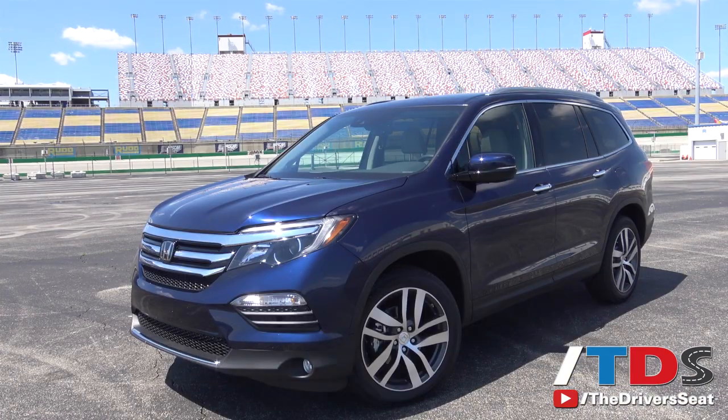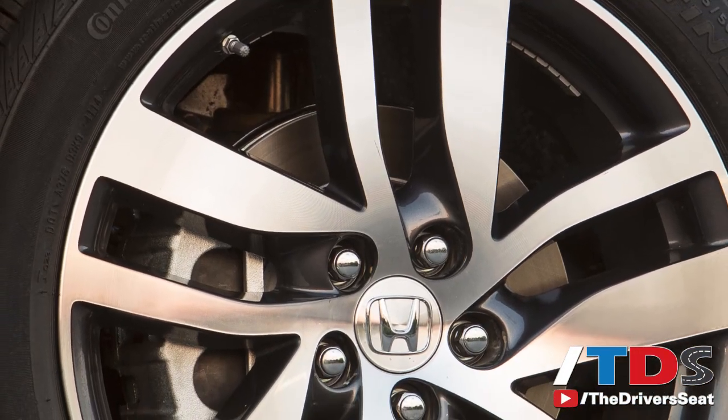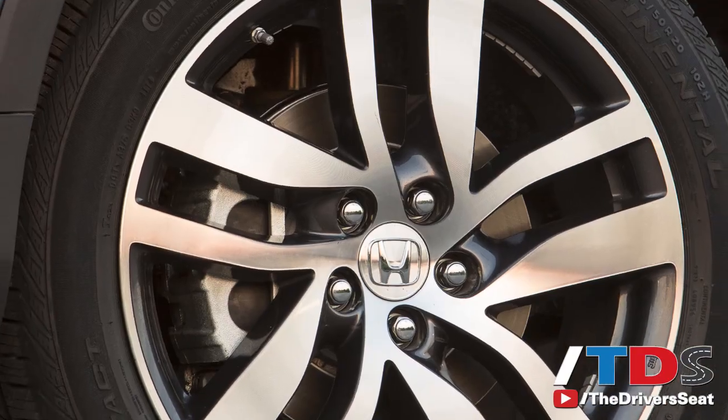Dimensionally, the Pilot is three and a half inches longer than the outgoing model. The roofline has been lowered by an inch, but overall interior volume remains the same. Also new for 2016 are the first-ever 20-inch wheels on a Pilot, available on the top trim levels only.